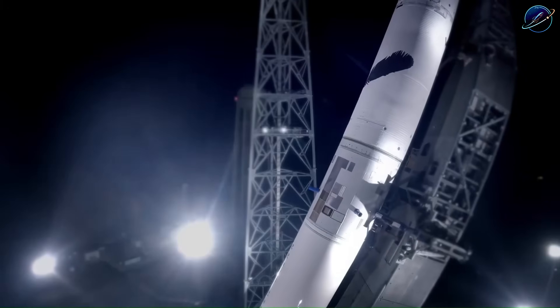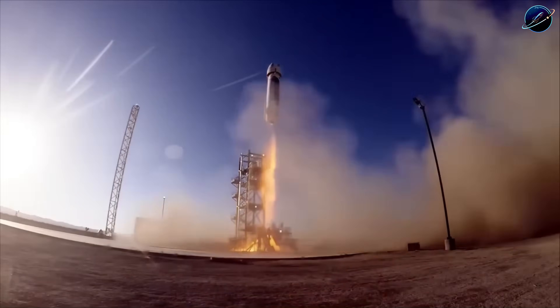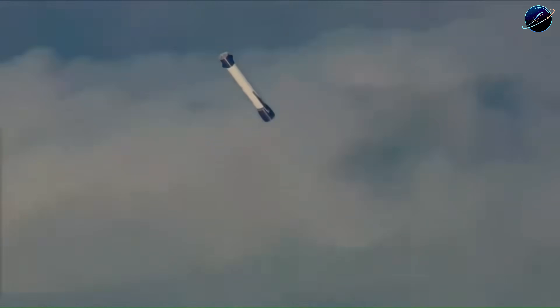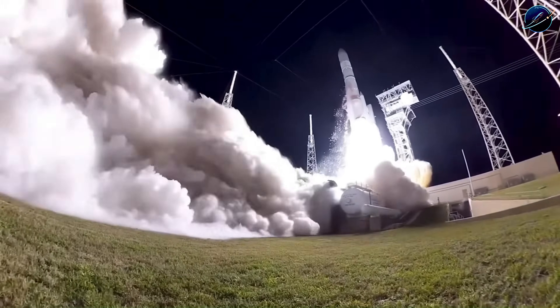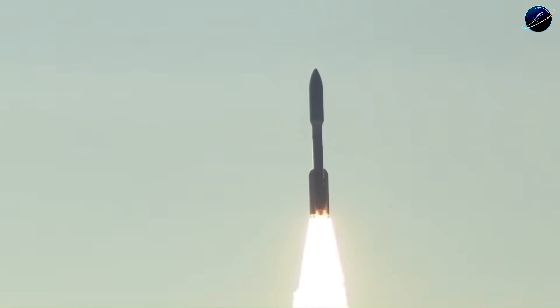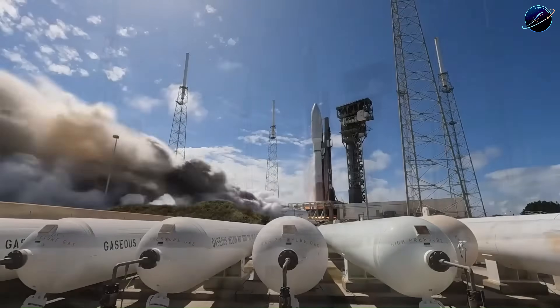No other company or country is even attempting these numbers. That gap keeps widening — not because SpaceX has more money or more engineers, but because they've mastered something fundamental: learning faster from failure than competitors learn from success. Flight 12 is where we find out if that philosophy holds up under Block 3's increased performance demands. The hardware is ready, the testing is thorough. What happens next will determine whether 2026 becomes the year Starship finally fulfills its promise.